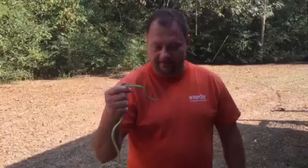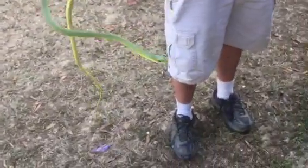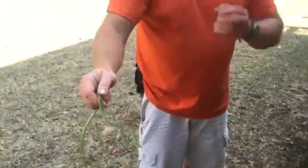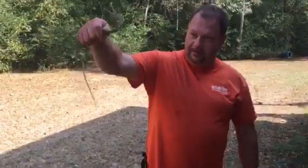They're non-venomous. He doesn't have teeth. If you notice how flat his head is, there's no venom in pockets on the side of his head. If he had a big pyramid-shaped head with big venom glands on the side like big puffy cheeks, it'd be a venomous snake.